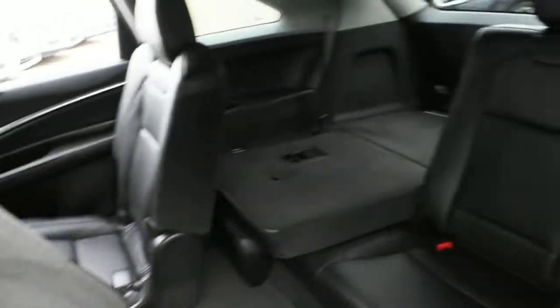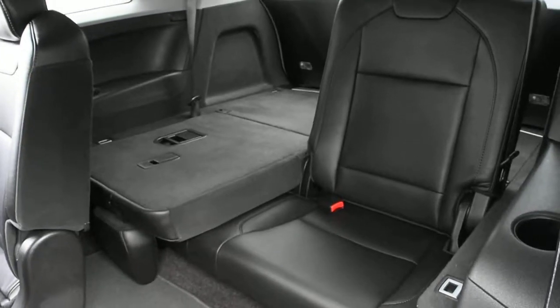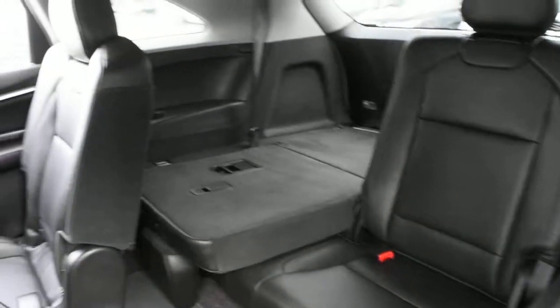Quick access to the third row reveals premium leather seating with split-folding flat rear seating.